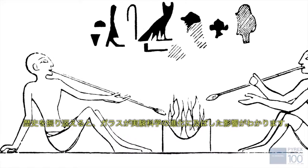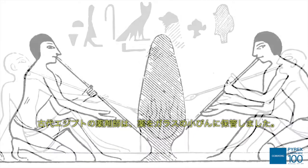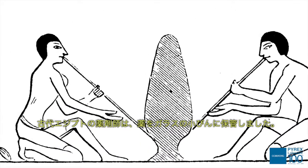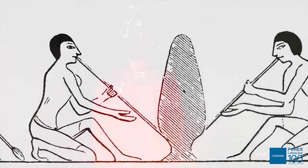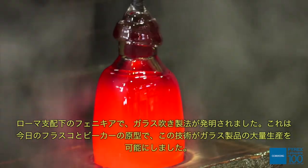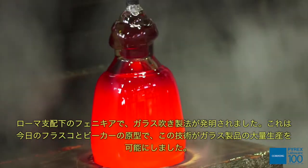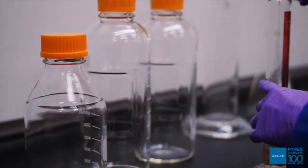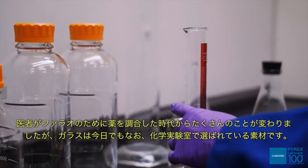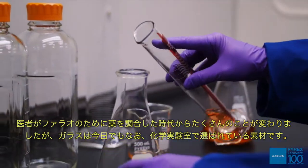Looking back through history, you can see the influence glass has had on the evolution of laboratory science. In ancient times, the pharmacists of Egypt stored their drugs in small vials of glass. Roman subjects in Phoenicia invented glassblowing, which enabled the mass production of glass objects that are ancestors to today's flasks and beakers. Although much has changed since physicians mixed drugs for the pharaohs, glass is still the material of choice in the chemistry laboratory.